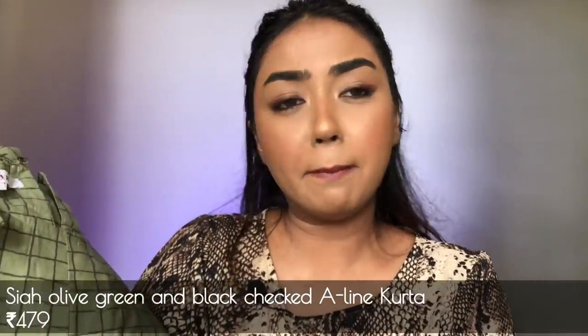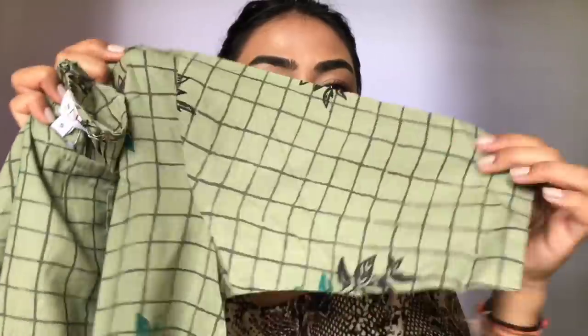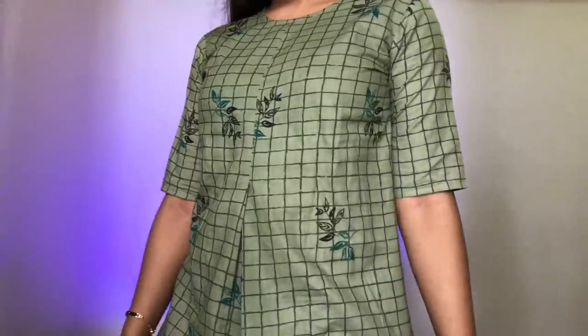The next kurti is from the brand Sia, in size small, and it's a beautiful muted green color — totally my vibe. The length is really nice. It has a hook closure at the back, a round neck, and half sleeves. It is cotton material with a simple print going all over the kurti length. It looks so beautiful on me — perfect if you're going to the office or want an everyday kurti. They also had a beige shade but I went with this muted green.